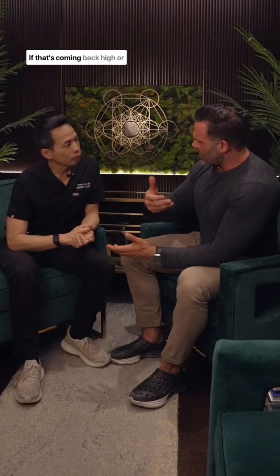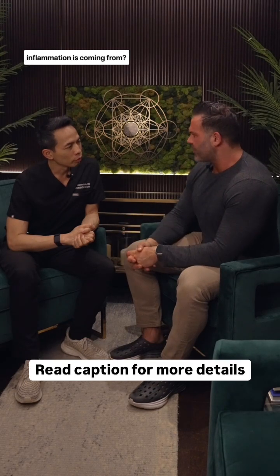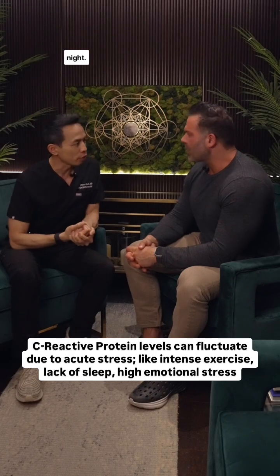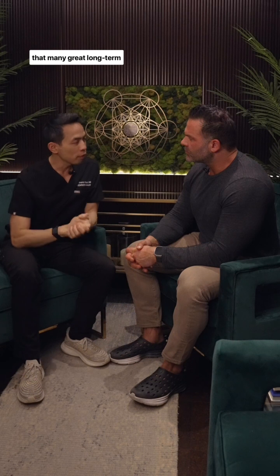CRP is just kind of like systemic inflammation. If that's coming back high, or if you retest and it's high, is there a more precise way of measuring where that inflammation is coming from? CRP is a pretty crude measurement of inflammation and that number can really fluctuate quite a bit depending on whether you exercised or had a rough night. Unfortunately, there are not that many great long-term inflammatory markers.